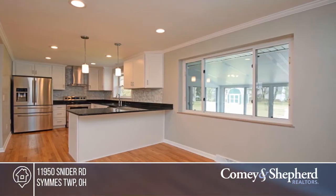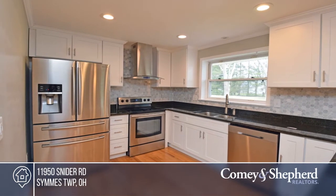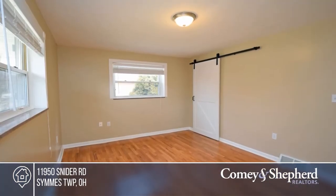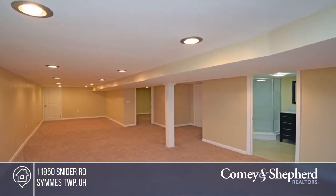Enjoy the finished lower level with a study, recreation room, hardwood throughout the main floor, and updated lighting and bathrooms. The updated kitchen comes with granite countertops and stainless steel appliances and opens to the living room.